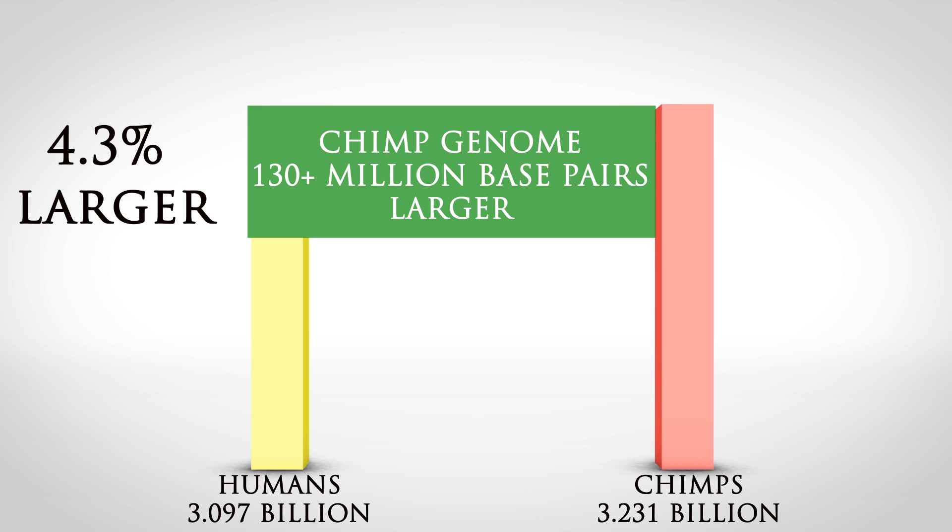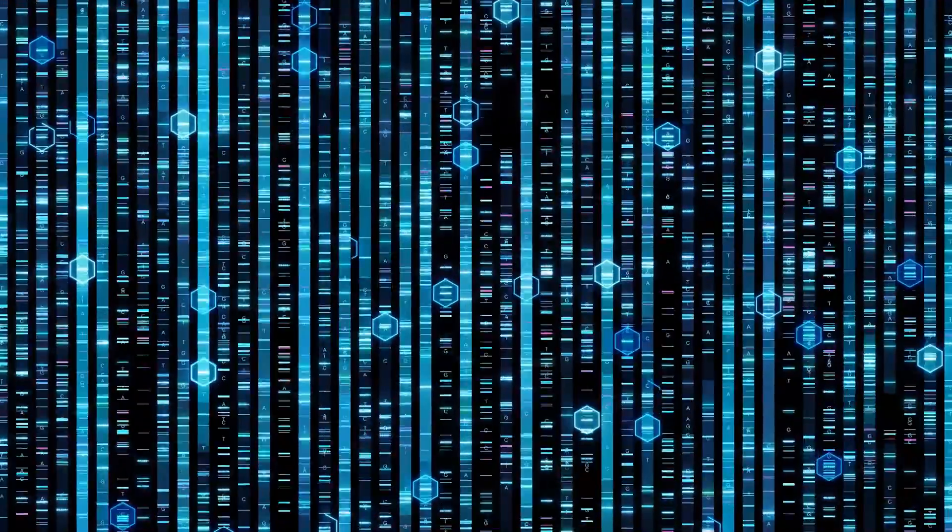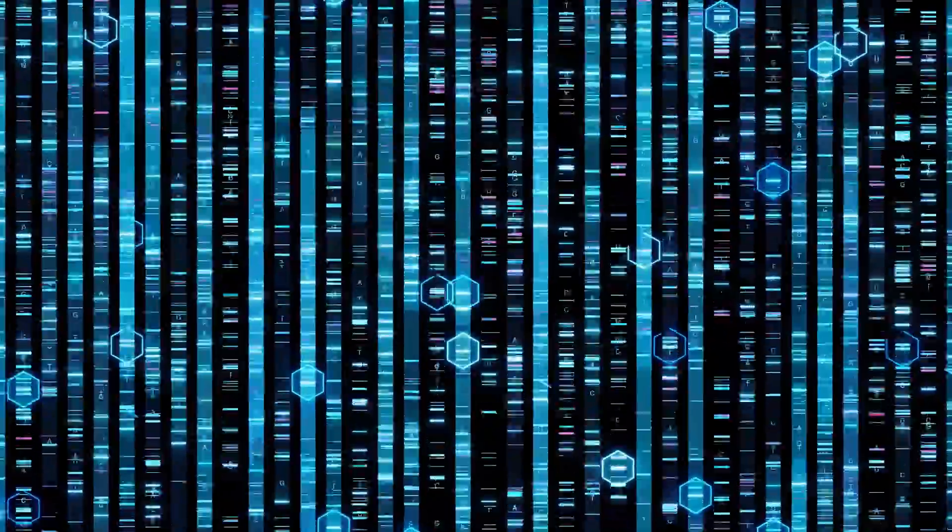So how is it possible that our DNA is 98% similar to theirs, when the chimp genome is actually 4.3% larger than ours? Right out of the gate, you can see there's something wrong with the sweeping 98% estimate that's frequently used.